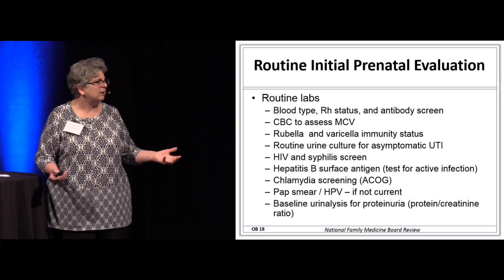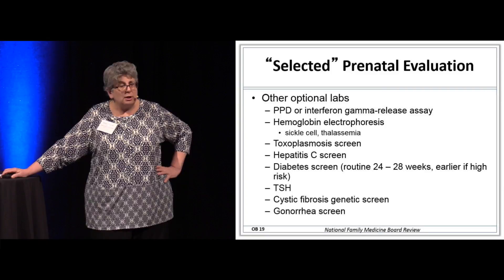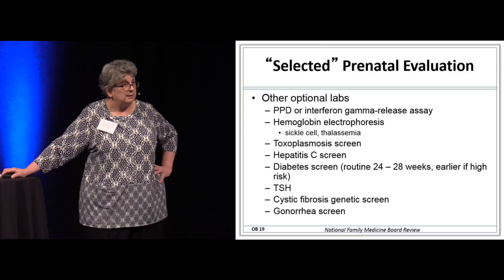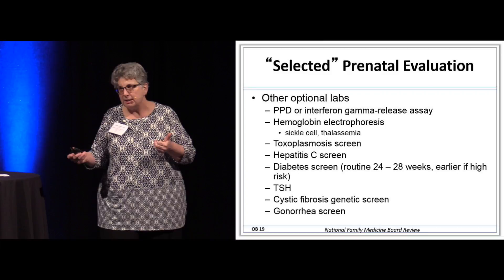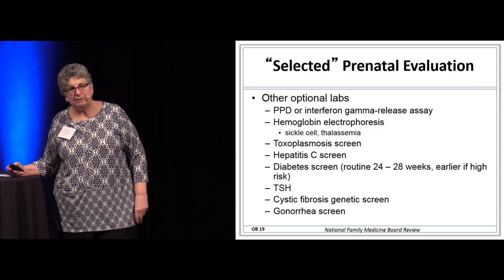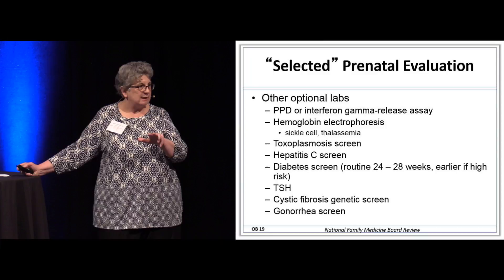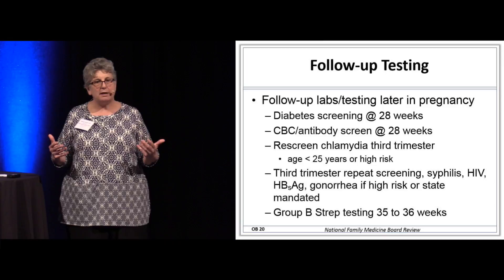If she has risk factors like hypertension or elevated blood pressure in the office, that's not routine screening — we're checking those patients for proteinuria along the way. Optional labs include toxoplasmosis screen — mostly we just tell patients it's now the partner's job to clean the kitty litter. Hepatitis C screen in a higher-risk patient, and diabetes screening is routinely done at 24 to 28 weeks but may be done at initial intake if she's at higher risk. ACOG says use hemoglobin electrophoresis; don't use the sickle dex test anymore.